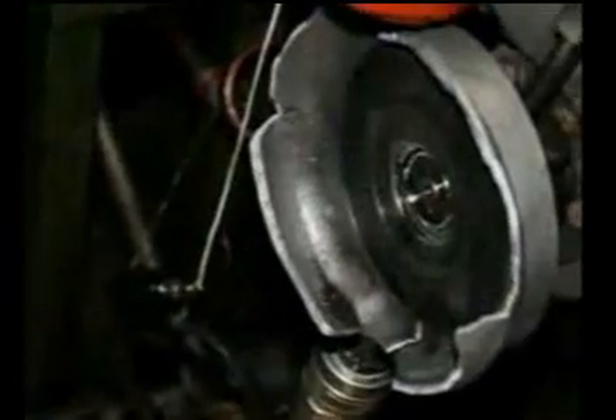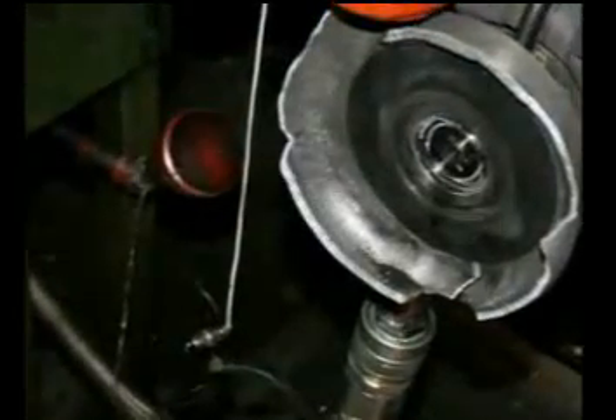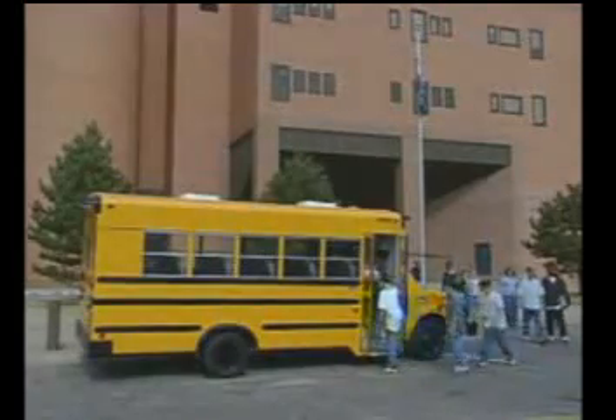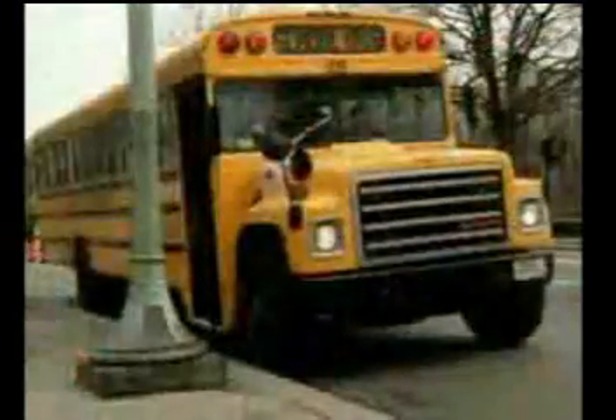In many cases, turbocharger wheels travel at speeds exceeding the speed of sound. Imagine what the consequences would be if this counterfeit turbocharger was on a truck or a bus when it exploded. The debris from a turbocharger burst can move faster than a speeding bullet. Using counterfeit turbochargers is like using a ticking time bomb waiting to explode. Just imagine if this was on a school bus taking your children to school.